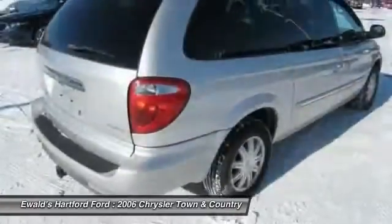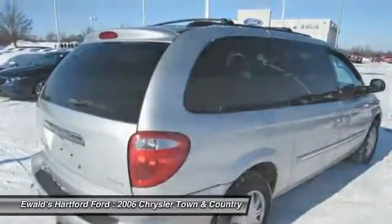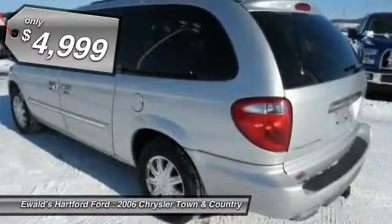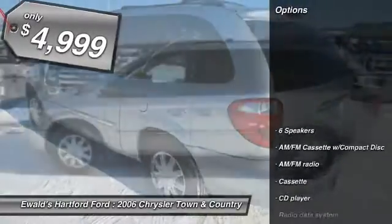Seat 7 comfortably and choose from stow-and-go seating or the innovative swivel-and-go seating, and is priced below $5,000. Here are some of this vehicle's great options.